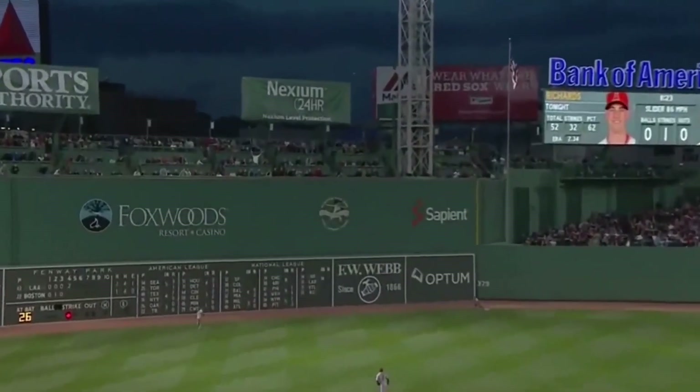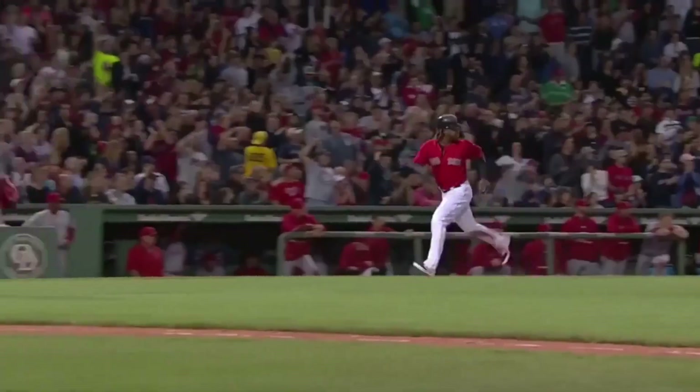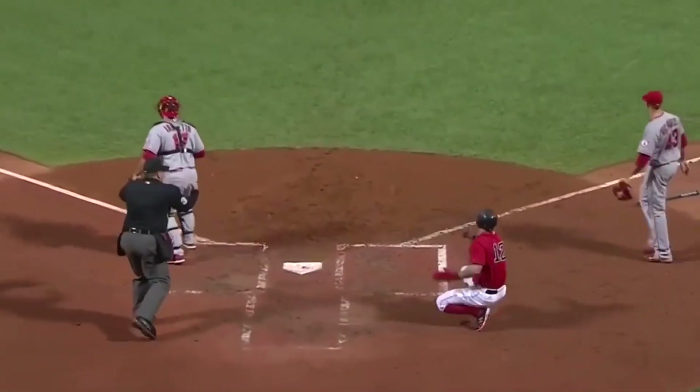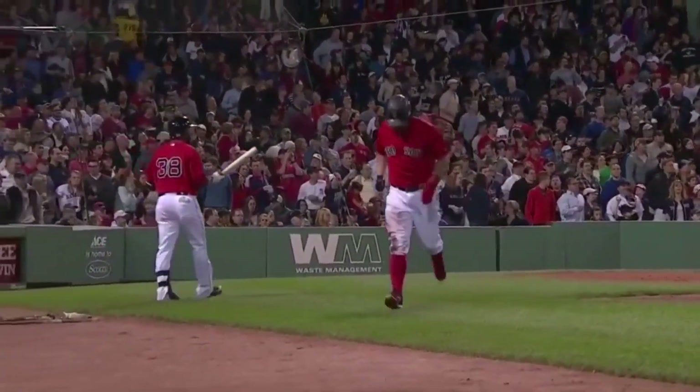To left center field, back towards the wall, off the bottom of it. From third comes Ramirez, Xander Bogaerts behind him. Going to try to clear the bases. Here comes Napoli — throw to the plate, he will be out. But two runs do get in to put the Red Sox on top.